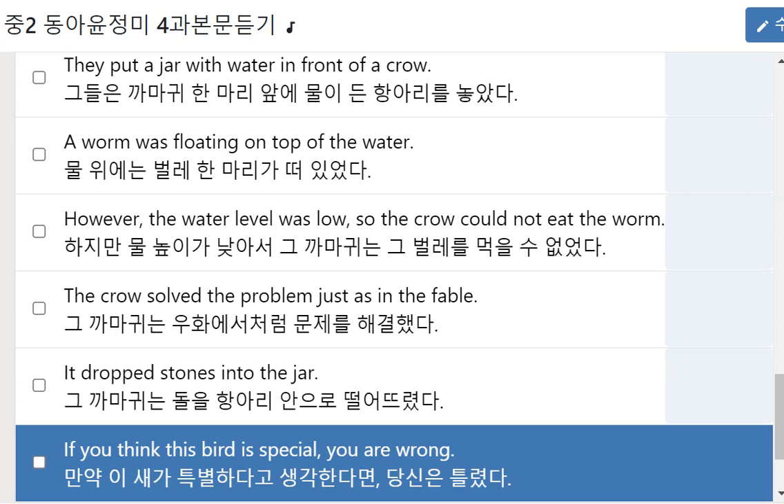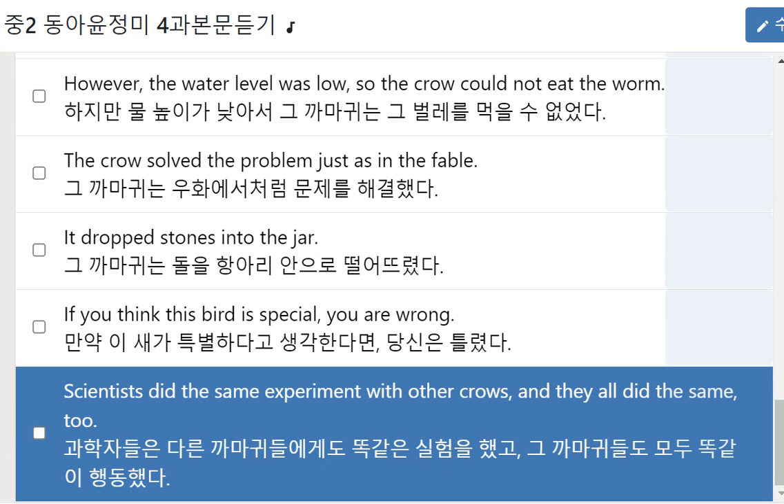If you think this bird is special, you're wrong. Scientists did the same experiment with other crows, and they all did the same, too.